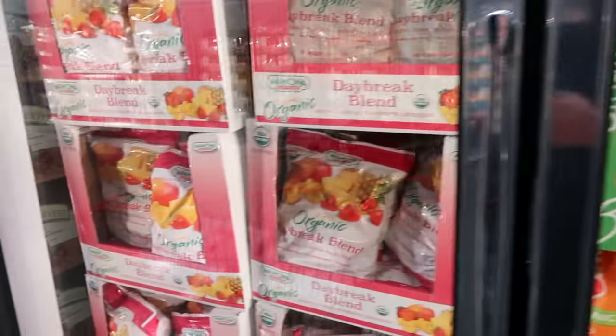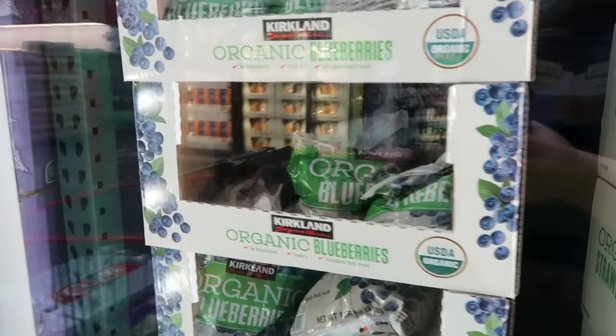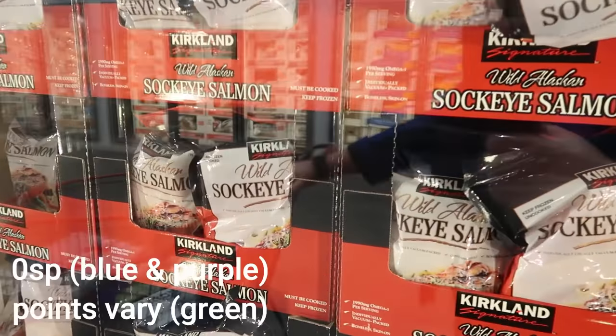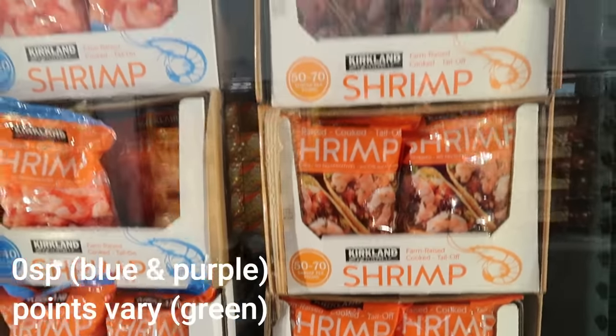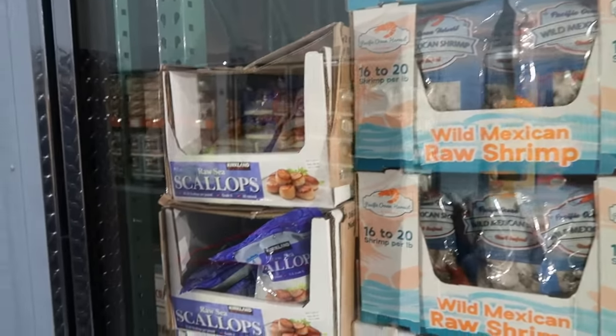Frozen fruit is also an excellent price — conventional and organic depending on what you're after. I buy all of my frozen fruit at Costco just because the price is so excellent. Moving around the corner into the fish and seafood section: salmon, tilapia, mahi-mahi, cod — all your fish needs are covered. A lot of these are pre-wrapped individual portions, which is really nice and helps keep them in the freezer longer. Shrimp is an absolutely excellent price as well — so much better than the grocery store.